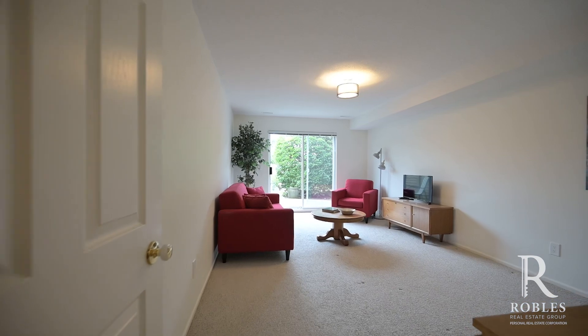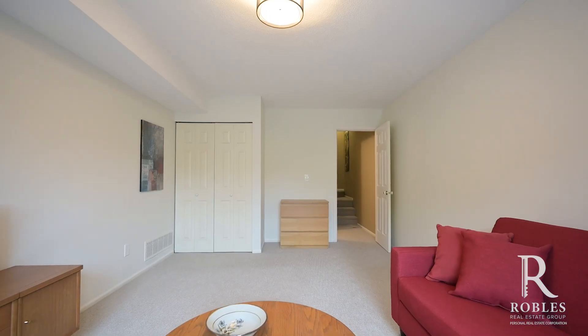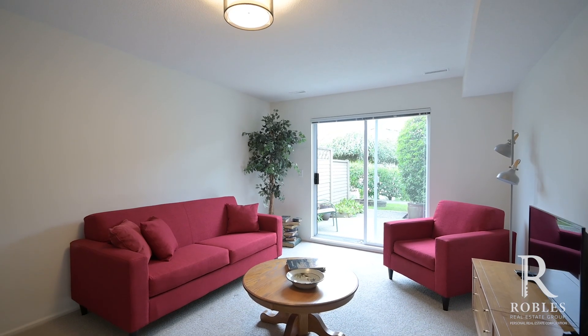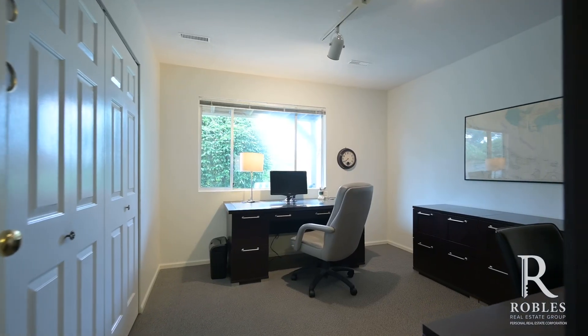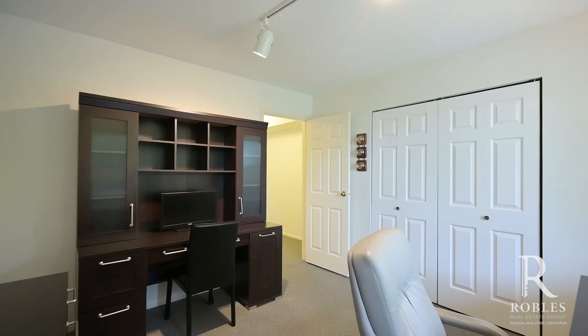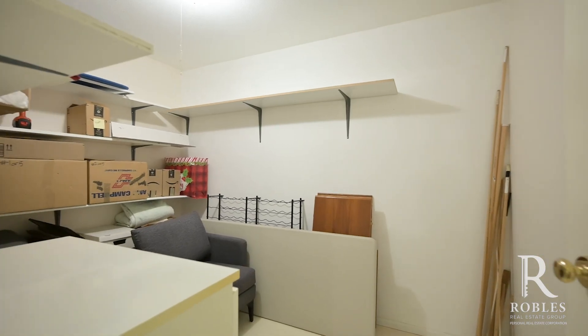Head downstairs to your walkout daylight basement. Enjoy your large rec room with sliding glass doors out to the backyard and patio. Your third bedroom is down here as well, along with a storage room that's just waiting for your ideas.